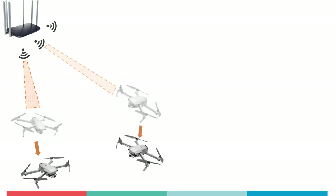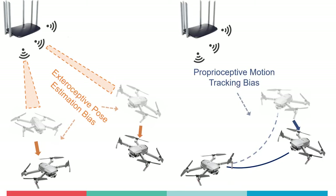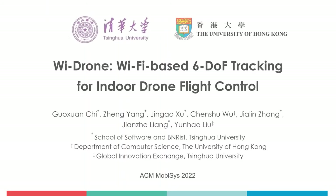Wi-Drone leverages two complementary wireless features and treats them as the exteroceptive and proprioceptive measurements. These two features are fused based on the factor graph, and accurate 6 degree of freedom trajectories can be reconstructed. If you want to learn more about how this works, please watch Wi-Drone: Wi-Fi based 6 degree of freedom tracking for indoor drone flight control at MobiSys 2022.